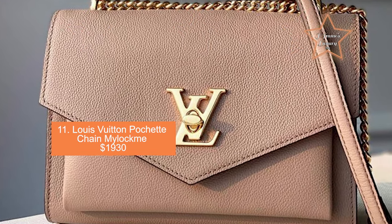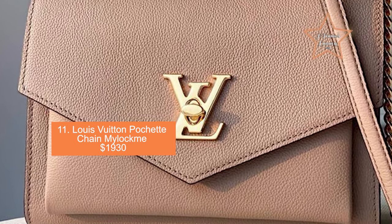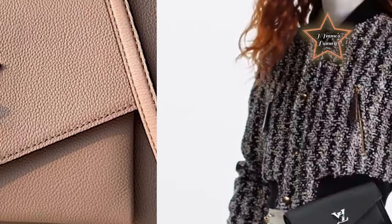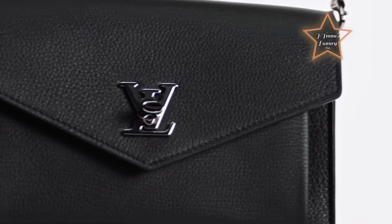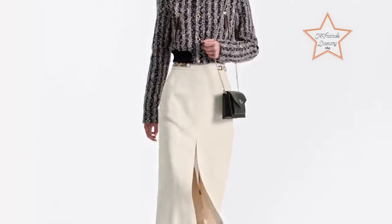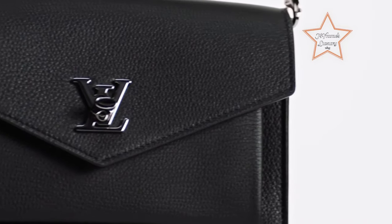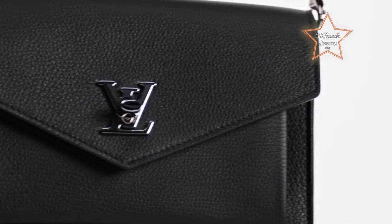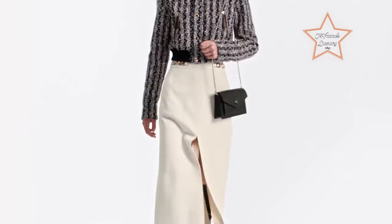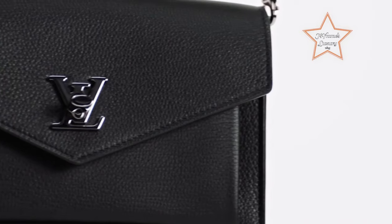Number 11: Louis Vuitton Pochette Chain Mylockme, priced at $1,930. It belongs to the Mylockme collection and features a compact rectangular silhouette with clean lines and minimalistic hardware. The bag features a secure flap closure with the distinctive LV twist-lock hardware, adding a touch of elegance to its design. Despite its compact size, the interior is well-organized with multiple compartments and card slots to hold essentials.